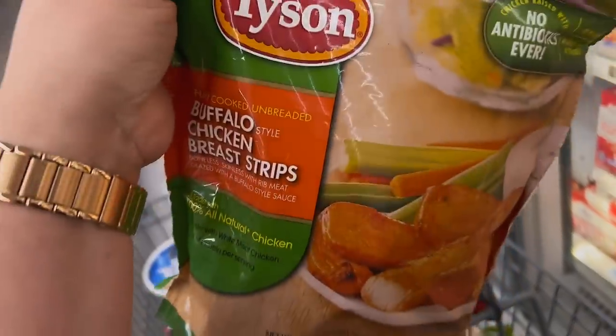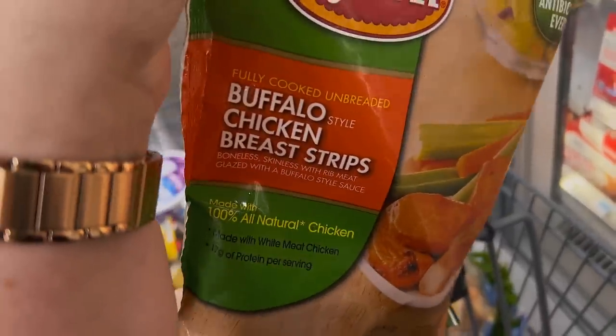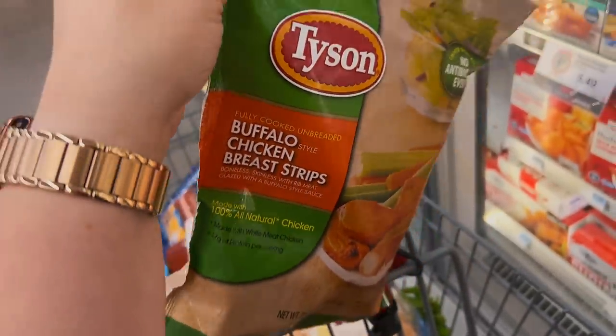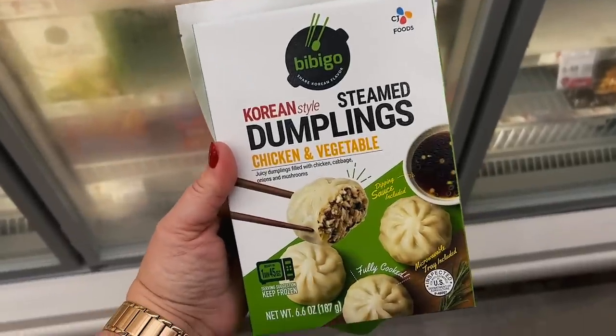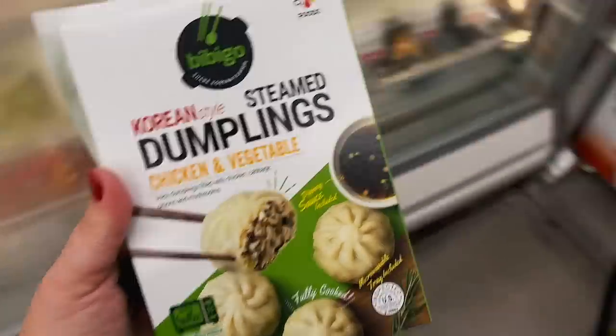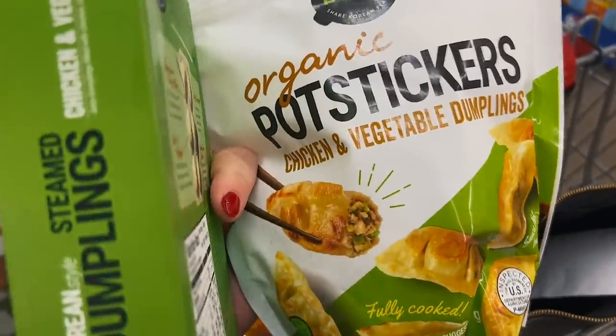Have you guys seen these before? The buffalo chicken tenders — they have blackened ones which are really good too, but the buffalo ones I think are good as well. I'm gonna try these soup dumplings. I know that they have them at Trader Joe's and I've tried them there before and they're good, and then I got some of these chicken ones for Kira.